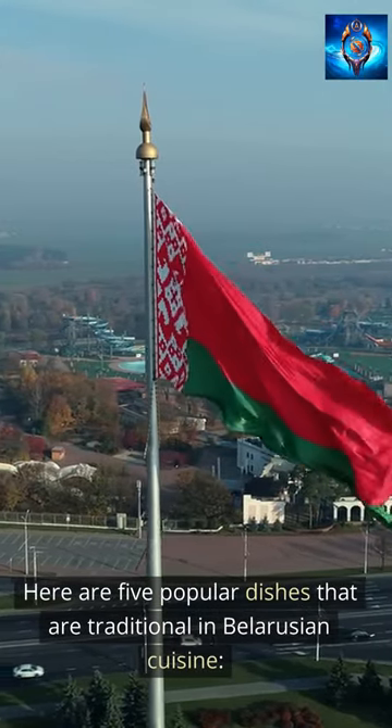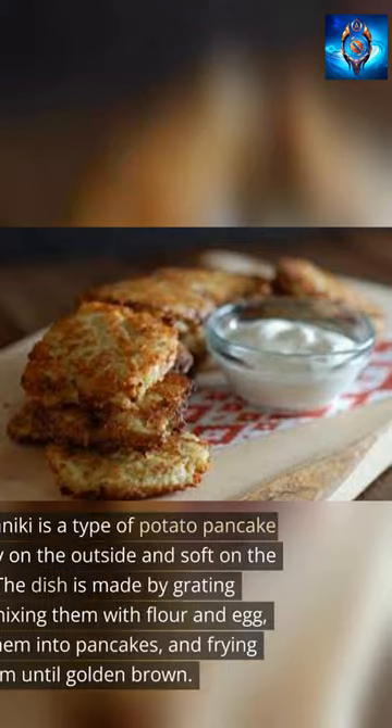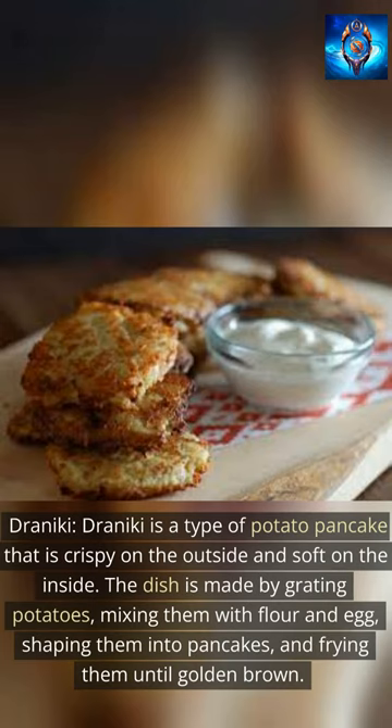Here are 5 popular dishes that are traditional in Belarusian cuisine. Drainiki is a type of potato pancake that is crispy on the outside and soft on the inside. The dish is made by grating potatoes, mixing them with flour and egg, shaping them into pancakes, and frying them until golden brown.